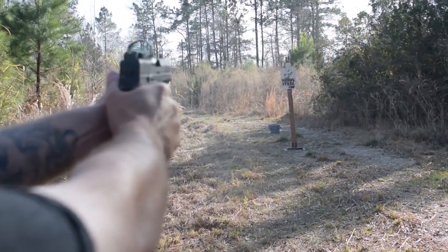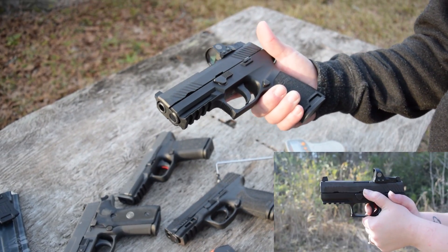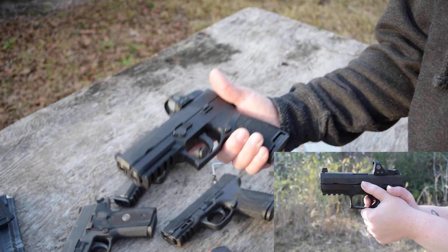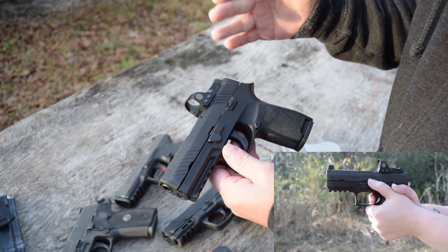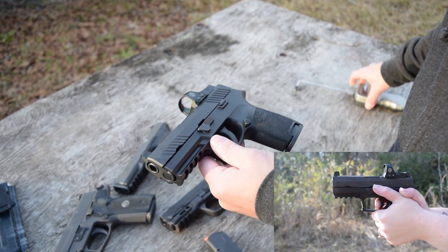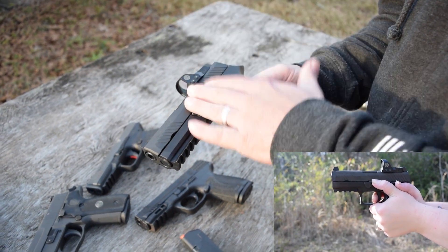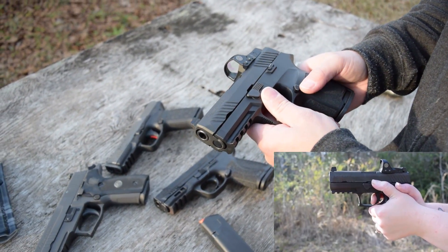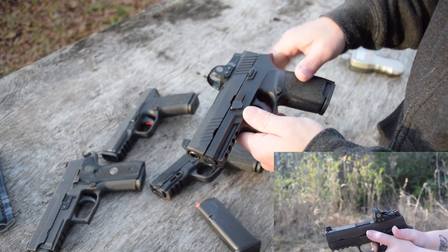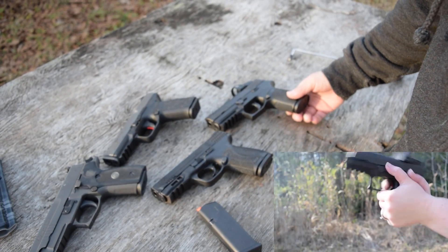The gun is solid. The one key feature on this one is it's very natural to shoot. Everybody I've recommended this gun to that has shot one — it's just such a natural shooter. Even if you're an inexperienced shooter, you can really see yourself doing well with this gun. I don't know if it's a combination of the trigger, grip angle, or whatever — it's just a great shooter. Balance and everything. It's an awesome gun for sure.